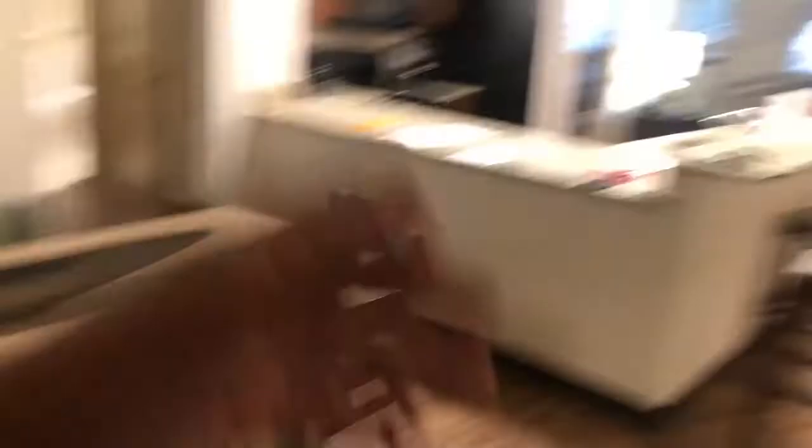So when you first walk in you're gonna see the dining room, the kitchen, and the living room down at the very end. This is freaking dope. I knew it was gonna have a kitchen, but it's like a full-size kitchen — this is like a mini apartment.